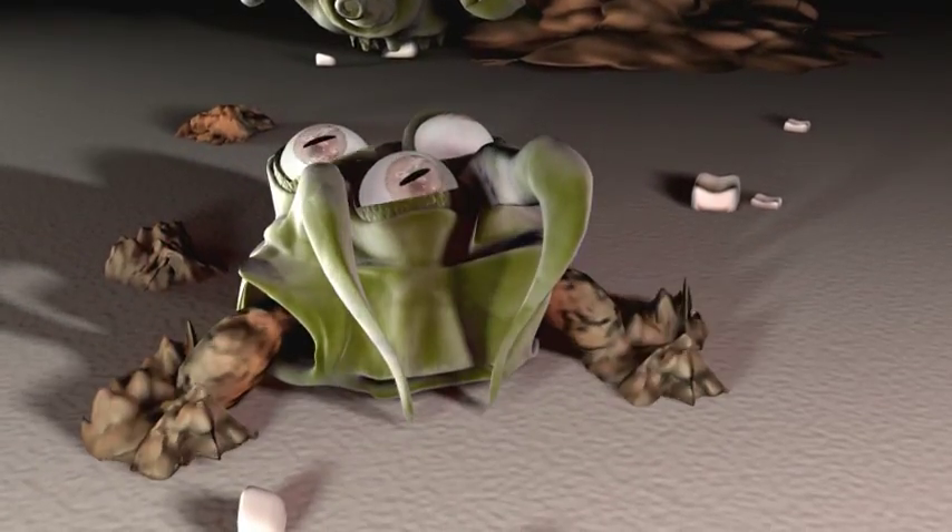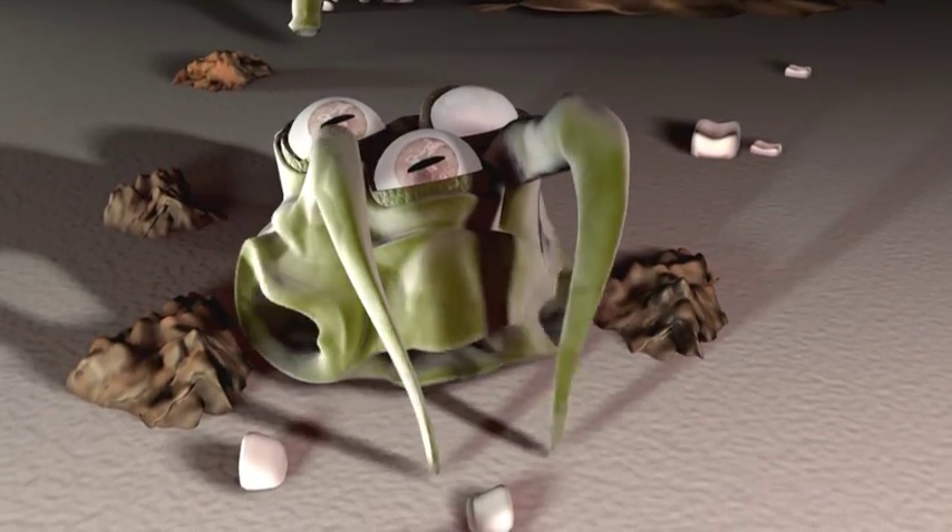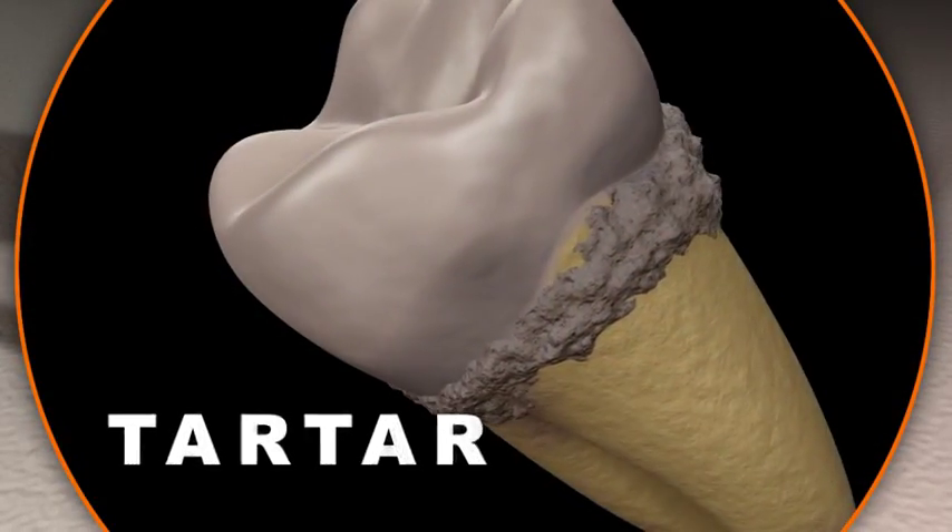These symptoms occur as a result of a bacterial plaque accumulating on the junction between the tooth and the gum. If plaque is not removed, it hardens and turns into calculus, also known as tartar.